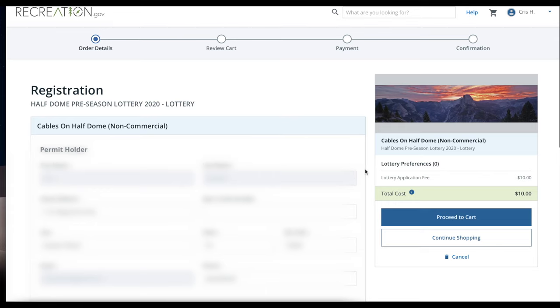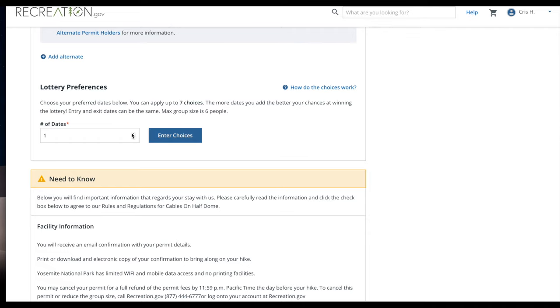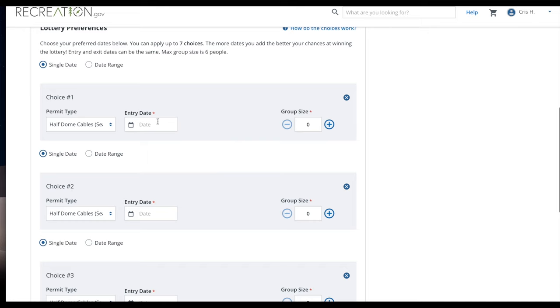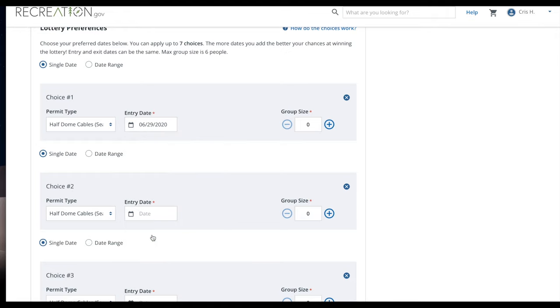When the cables are down, you can hike anytime, but it is extremely dangerous, so I don't recommend it especially as your first time. You can pick up to seven days and add multiple people in your party and put that information into your lottery application. You're only allowed to apply once, but you are allowed those seven chances.